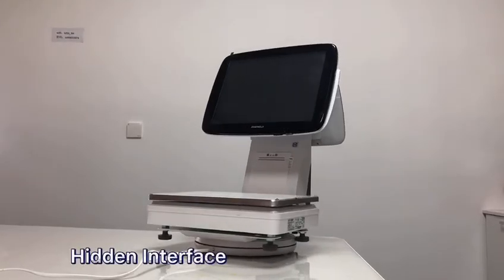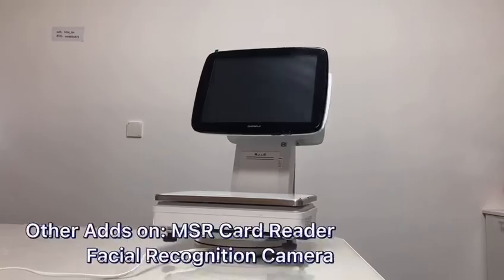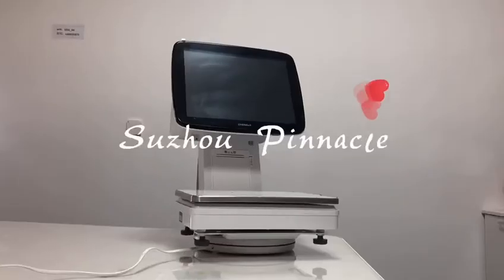Hidden interface design — you can find it on the main screen. You can also add an MSR card reader and a facial recognition camera.